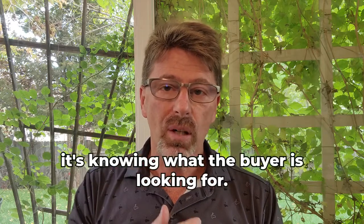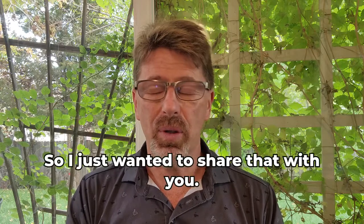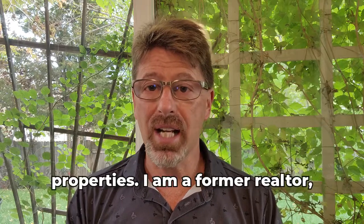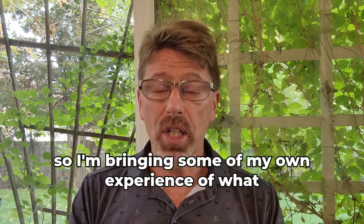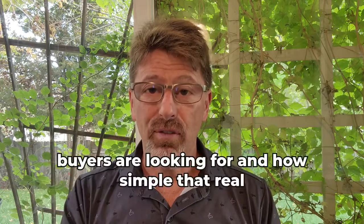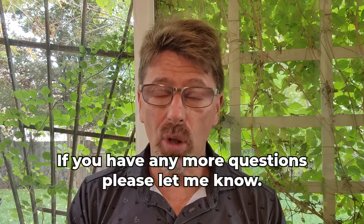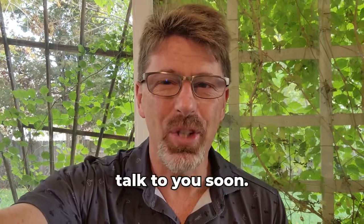I do teach other photographers how to do real estate photography. I've photographed over 4,500 properties and I'm a former realtor, so I bring experience of knowing what buyers are looking for and how simple real estate photography really is. I appreciate the question — if you have any more questions please let me know, I would love to help you. Have yourself an awesome day, talk to you soon.